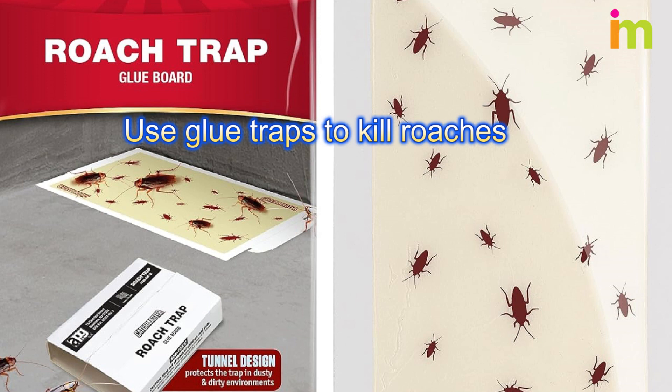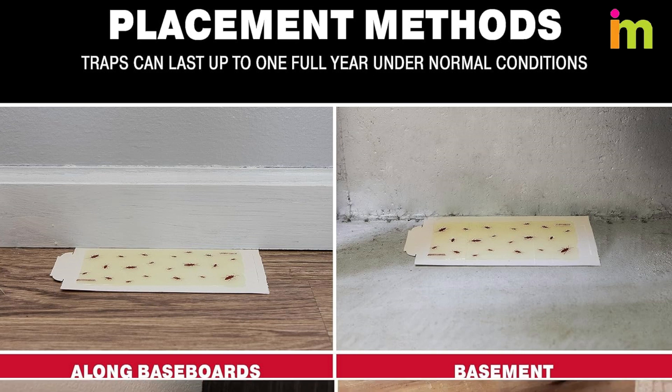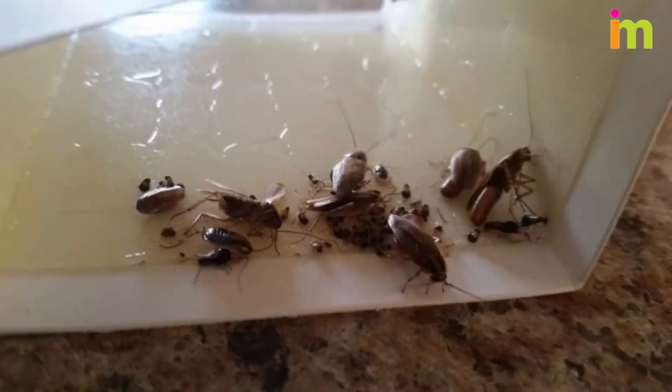Use glue traps to kill roaches on the spot. To trap cockroaches, position glue traps in the corners of the room, behind large appliances, and inside cabinets. Discard glue traps every two to three days by securing them in a plastic bag placed inside your trash can.